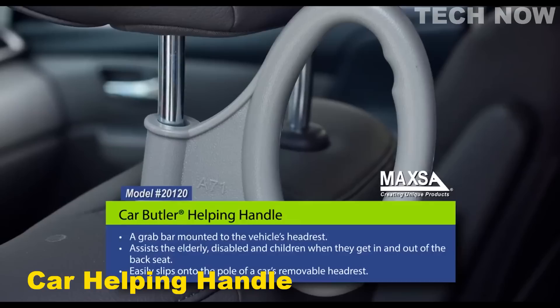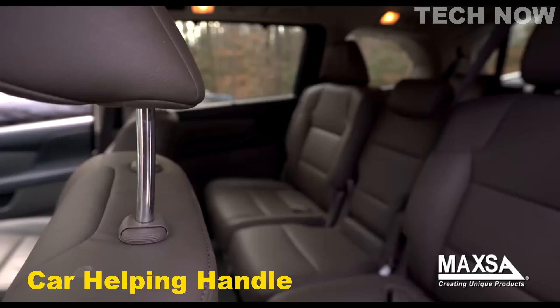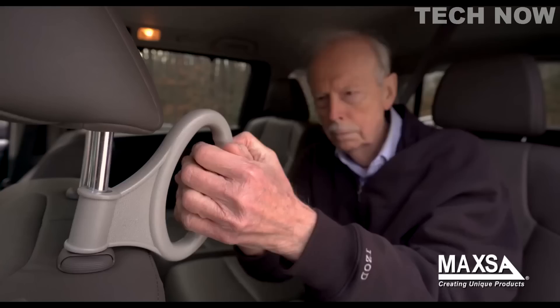The Helping Handle makes getting in and out of the car easier by providing a grab bar for balance and leverage. It is easy to install and perfect for passengers who are older, younger, or injured. Just slide the Helping Handle onto the post of your front seat headrest and put the headrest back in its normal position. The Helping Handle can be installed in seconds and will instantly help you get into and out of the vehicle and, once installed, is always ready for use.